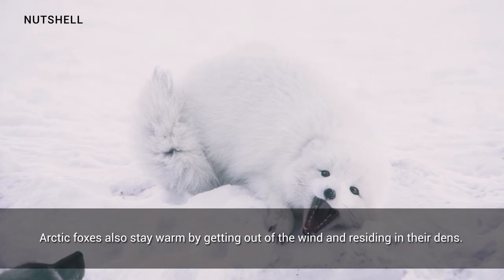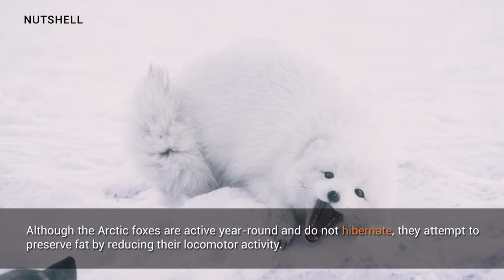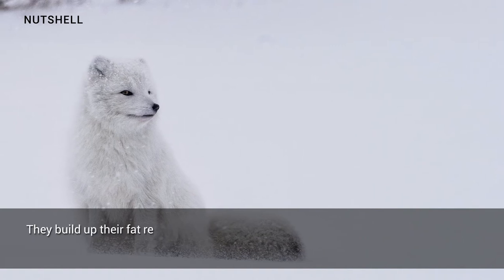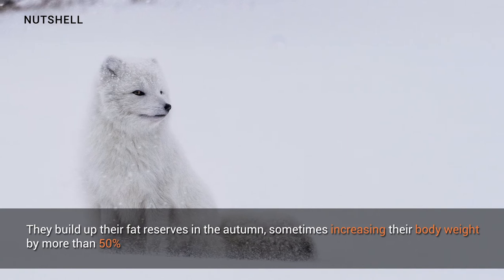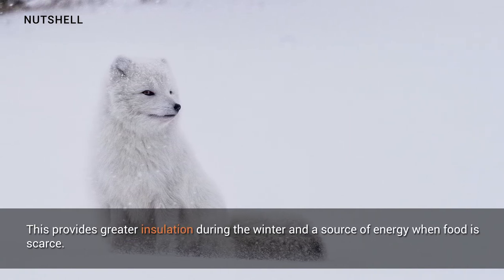Arctic foxes also stay warm by getting out of the wind and residing in their dens. Although arctic foxes are active year round and do not hibernate, they attempt to preserve fat by reducing their locomotor activity. They build up their fat reserves in the autumn, sometimes increasing their body weight by more than 50 percent.